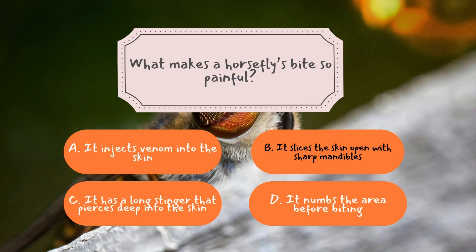A mosquito's bite is relatively painless because it uses a needle-like proboscis to gently pierce the skin and suck blood. Horseflies, on the other hand, use brute force. Their mandibles act like razor-sharp blades, slicing into the skin. This method causes immediate pain, more bleeding, and a higher risk of infection. Once the wound is open, the horsefly laps up the blood rather than sucking it. To make matters worse, their saliva contains anticoagulants, which prevent the blood from clotting, keeping the wound open for longer. This is why horsefly bites are far more painful and irritating than mosquito bites.